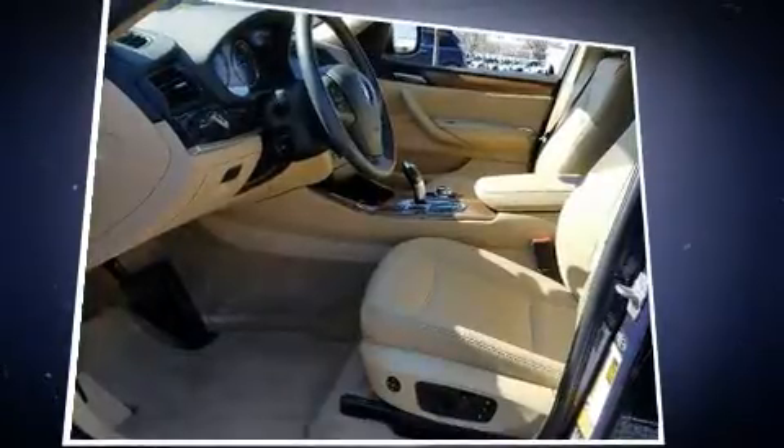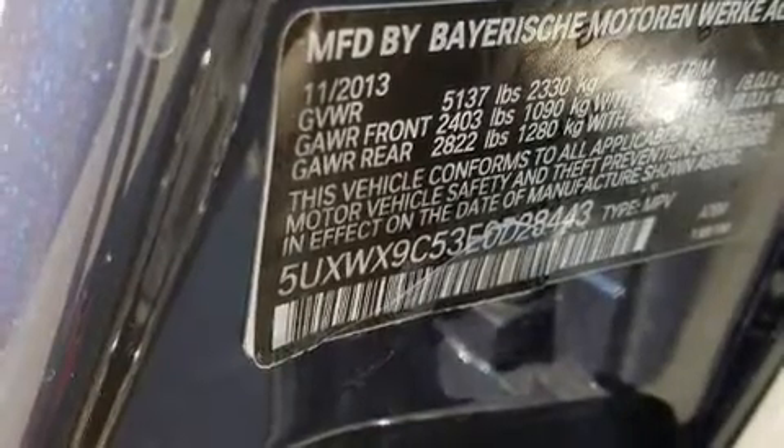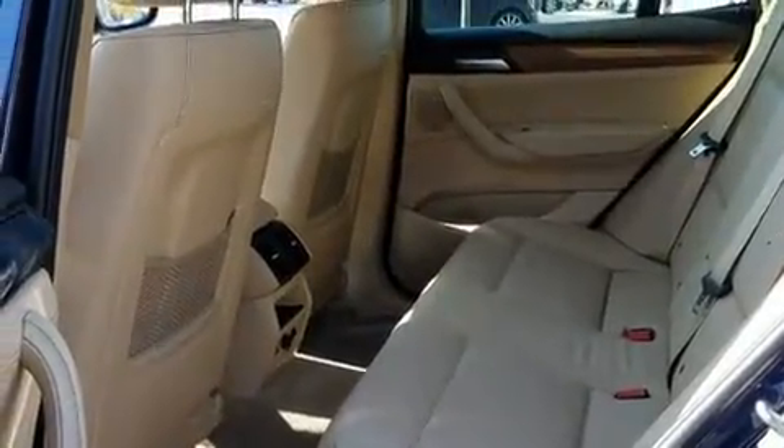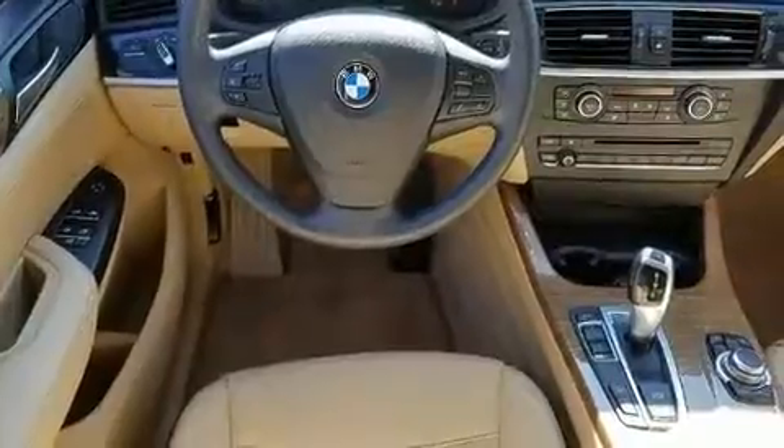Under the hood, you'll find a four-cylinder engine with more than 200 horsepower, providing a smooth and predictable driving experience. All-wheel drive provides for safe passage regardless of road or weather conditions. The engine breathes better thanks to a turbocharger, improving both performance and economy.